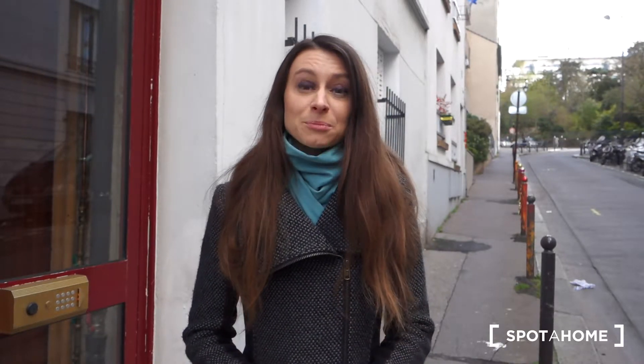Hello, this is Anna from Spotahome Paris and today we're in the 19th district of the city. I'll be showing you a studio located at the Rue Outhul.